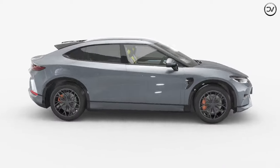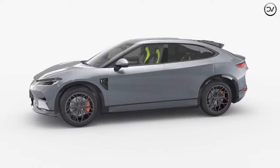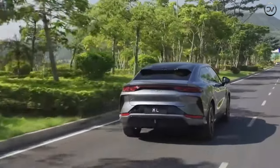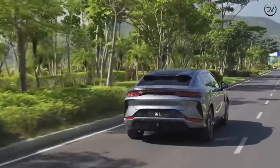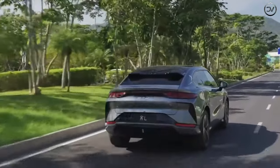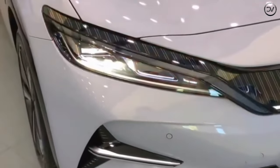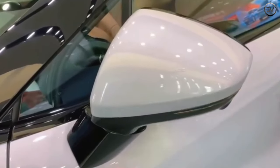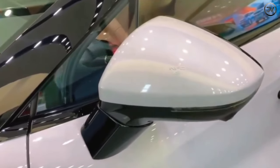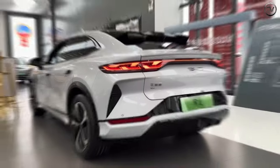Based on initial details revealed by BYD, the upcoming BYD Song L 2024 is poised to be an electric sports SUV. As part of BYD's prestigious Royal Family Car Series, which draws inspiration from Chinese dynasties like Han, Tang, Qin, Song, and Yuan, this model showcases a dynamic exterior design that flows seamlessly from the front to the rear.